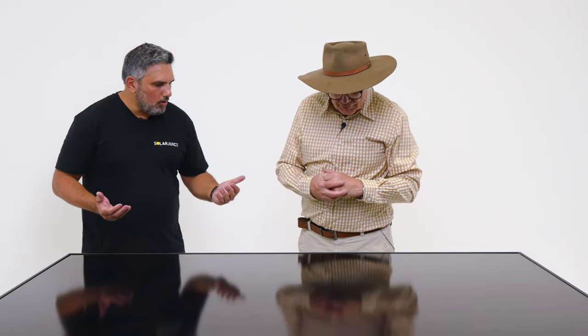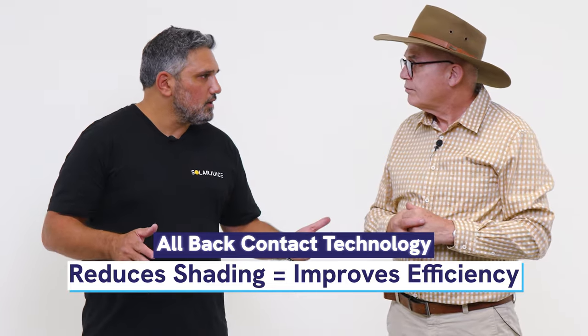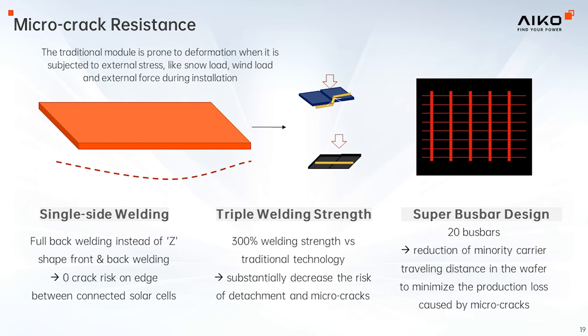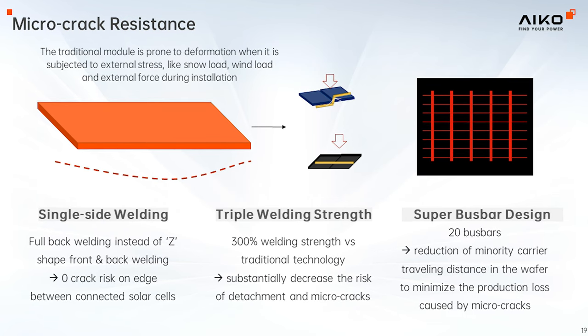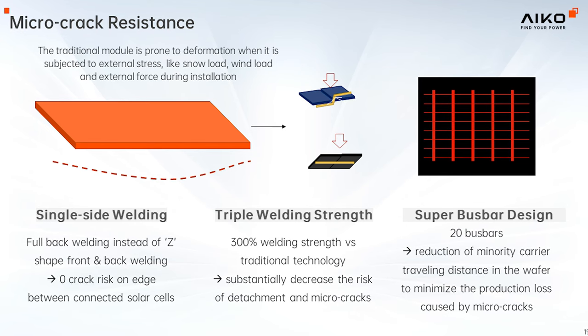The contacts are on the back, which increases efficiency on the front by limiting shading — rather than putting bus bars on the front, they've put them on the back. IECO is also extremely durable. Their claim is that the cells in the panels are actually flexible enough to bend or even walk on without any micro cracks.